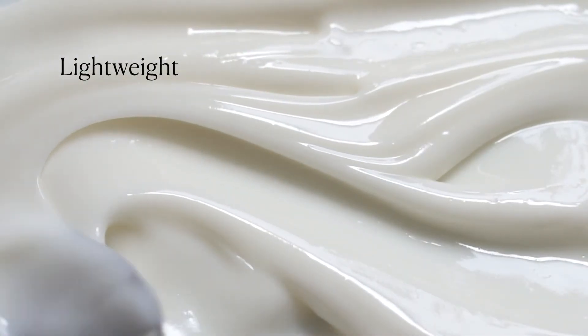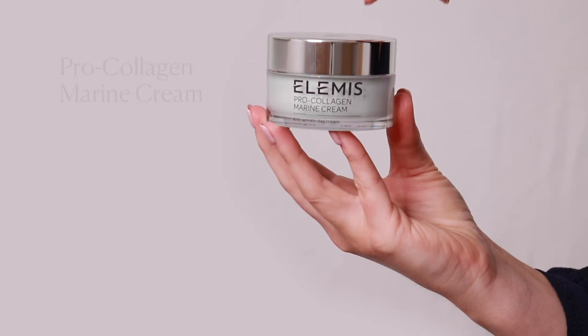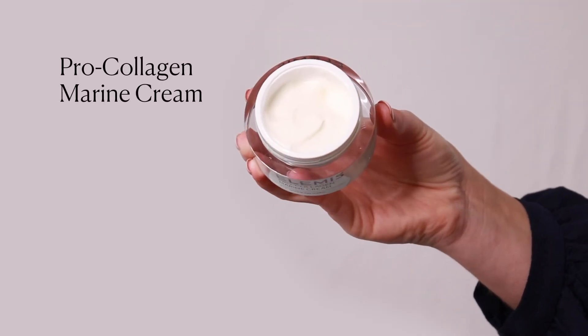Beloved for its lightweight and moisturising texture, Pro Collagen Marine Cream is available in Original and Ultra Rich formulas. Original Pro Collagen Marine Cream is ideal for dehydrated skin noticing first signs of ageing.